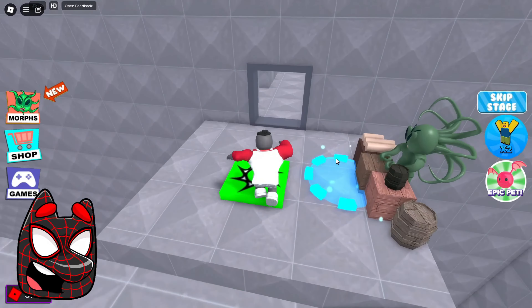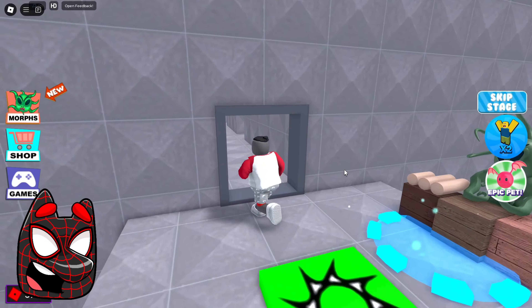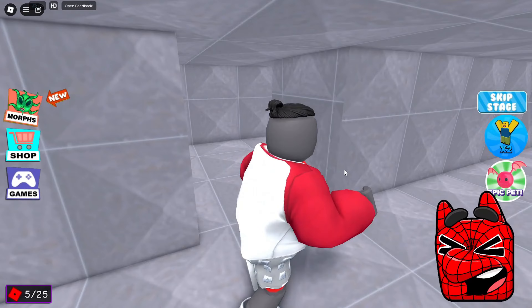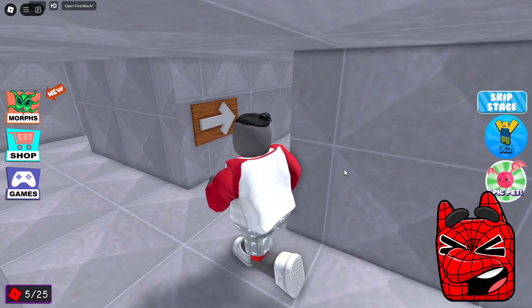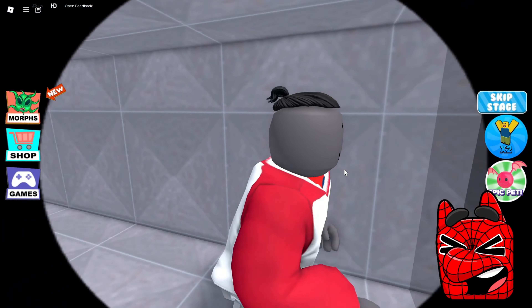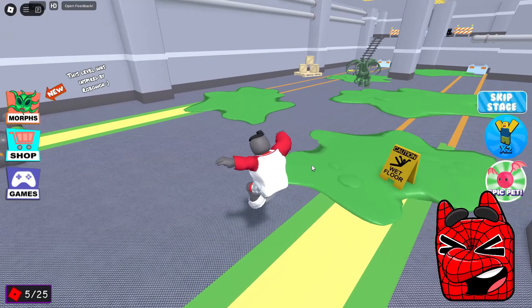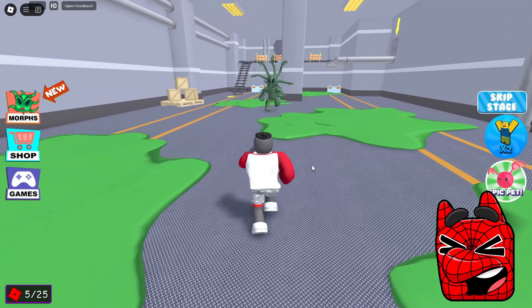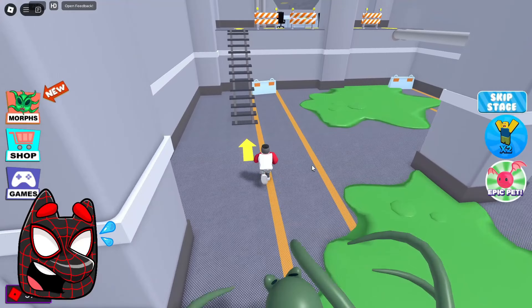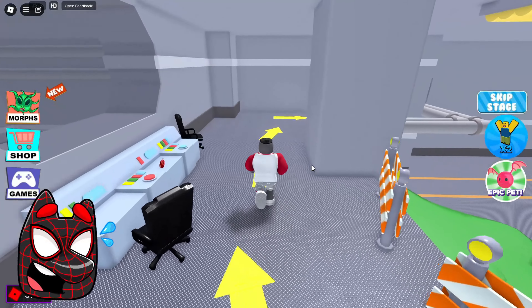Now we can get to some next location. There's some kind of store here and it looks like we could buy something for Robux, but we won't do that — I think we can handle it without additional donation help. I absolutely do not understand what is the real point of donating here because the arrows point where we need to go and we found the exit very quickly. We finally got out of this labyrinth and now we got to some giant location. There is some giant green alien with tentacles and now he is running after us. We need to run away from him as soon as possible. This guy seems to have slipped and fallen.